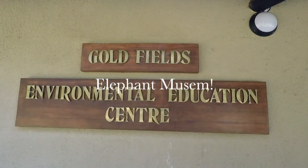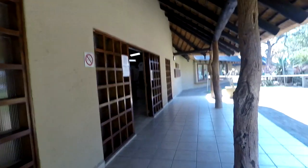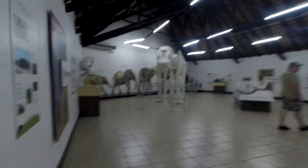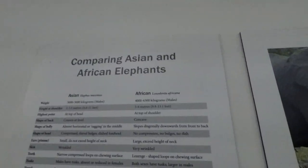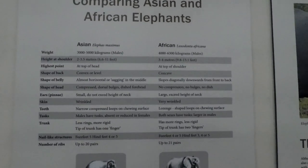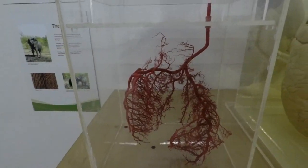Hi guys! Today I'm going to be showing you the elephant museum in Letaba camp. Let's go inside. As you can see: no smoking, no eating or drinking in there. Here's a comparison of Asian elephants and African elephants - you guys can read that - and here's a model of the Kruger area.